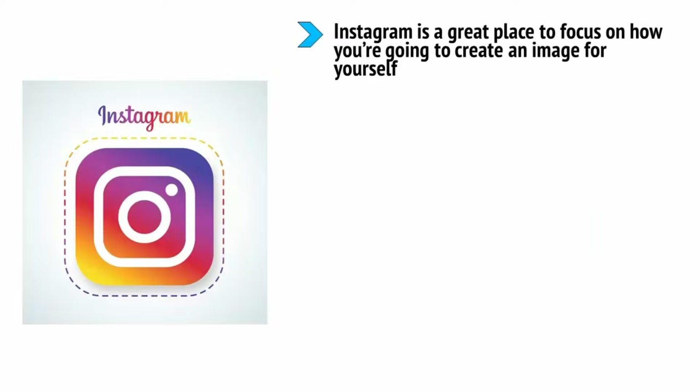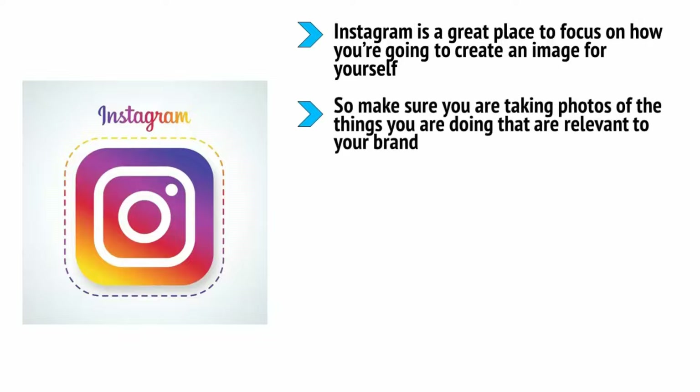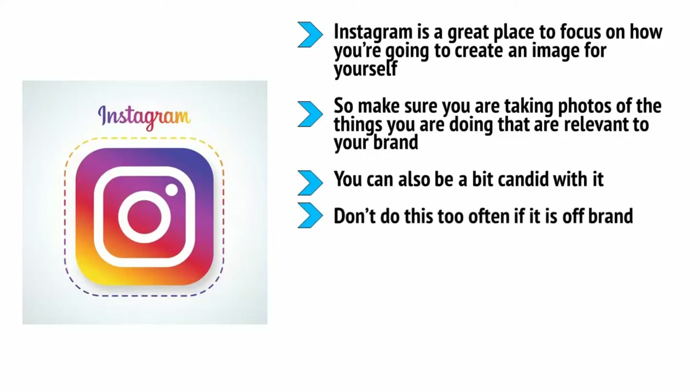If you are creating YouTube videos or posting images to Instagram, people will unconsciously pick up on your watch and the high-quality fabrics you're wearing, and this will give what you're saying more weight and credibility. Instagram is a great place to focus on how you create an image for yourself — it's all about making life more artistic and exciting. Make sure you are taking photos of things relevant to your brand and playing with angles, lighting, and filters to make them more dramatic and desirable. Take a look at what the top people in your niche are doing and how they're selling the lifestyle.